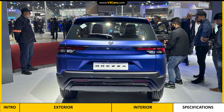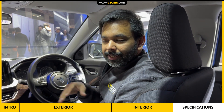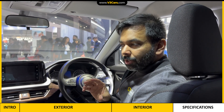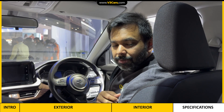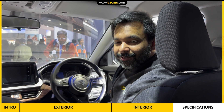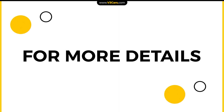That was all about the Brezza CNG. What are your thoughts about it? You can tell us in the comment section. This car will be introduced in the market and we are expecting that the CNG premium over the Brezza petrol is around Rs. 90,000. Do tell us your thoughts in the comment section. Don't forget to subscribe to V3 Cars for the most extensive auto expo car coverage. Thanks for watching. For more details you can visit our website www.v3cars.com or follow us on Facebook and Instagram.